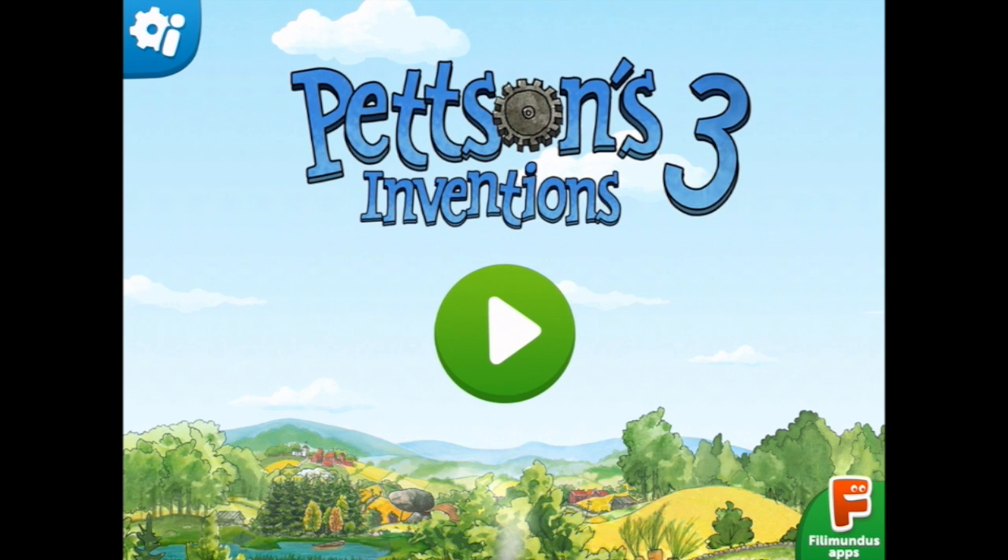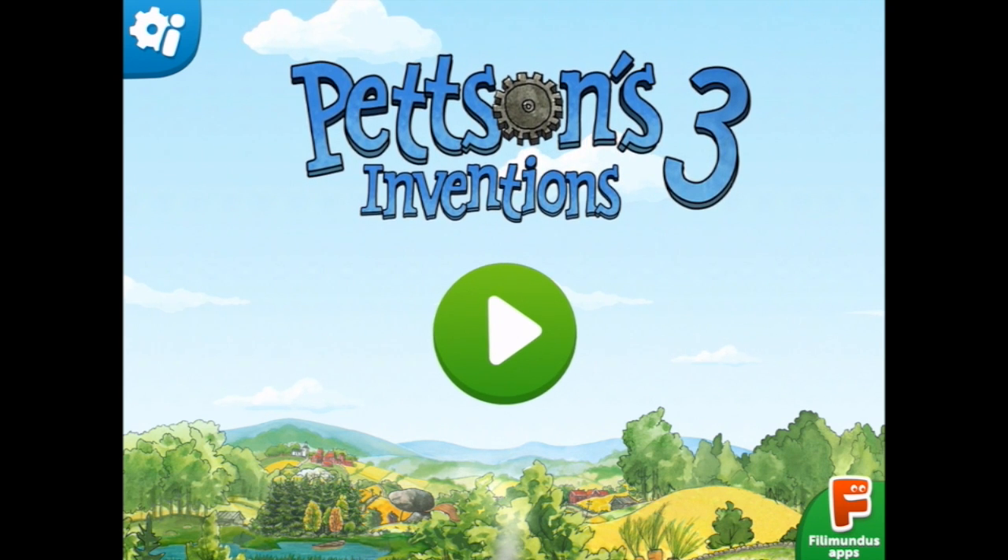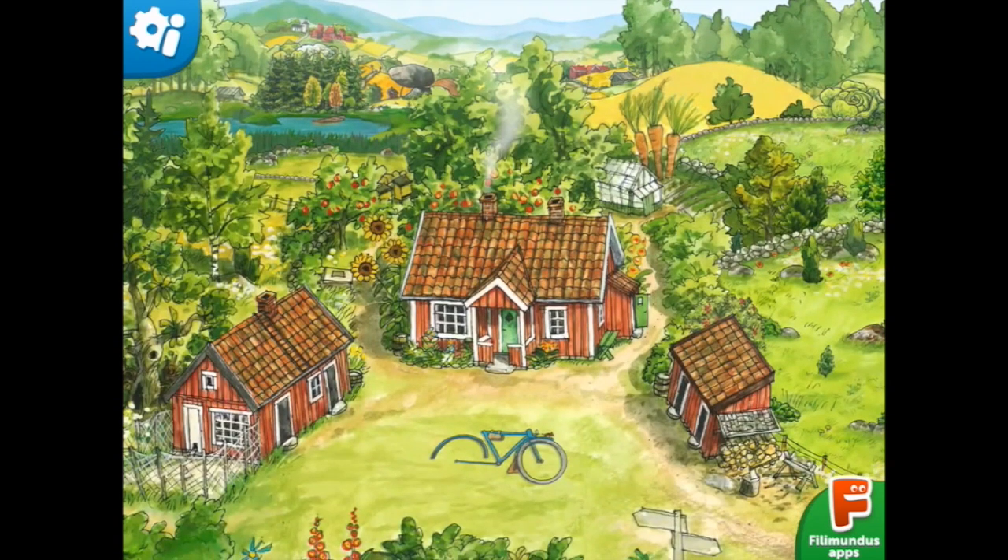You're watching Smile Ups for Kids. We are going to play Petson's Inventions 3. I have the first two Petson's Inventions and they are hilarious and fun.